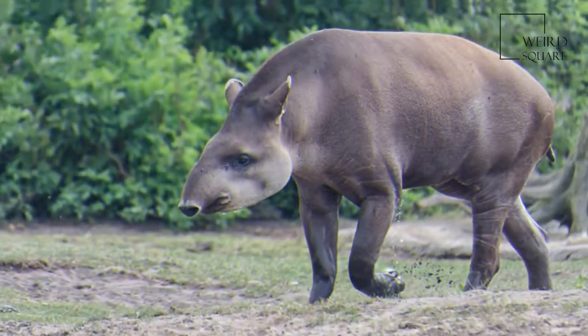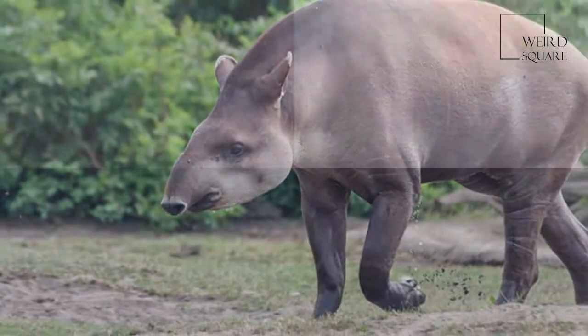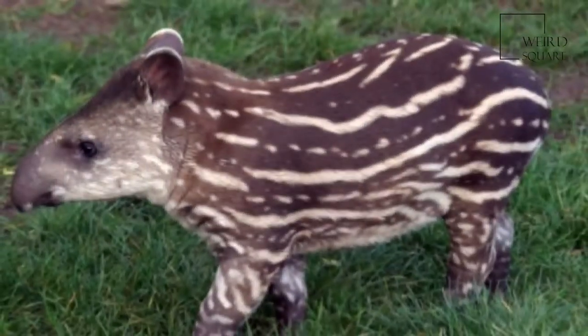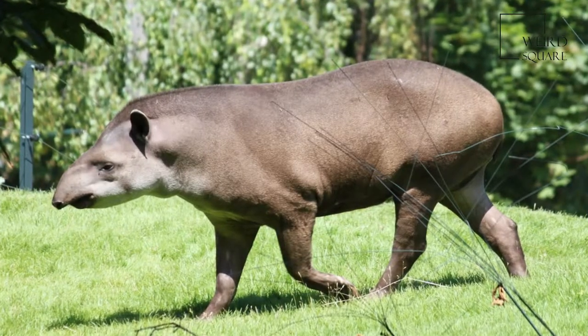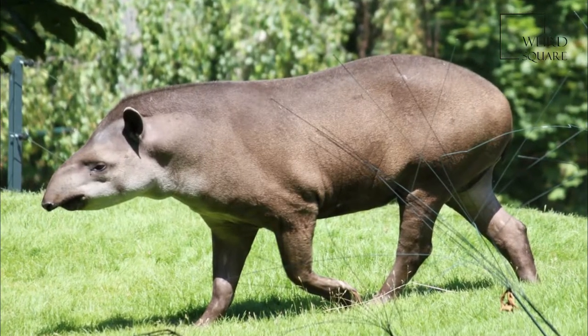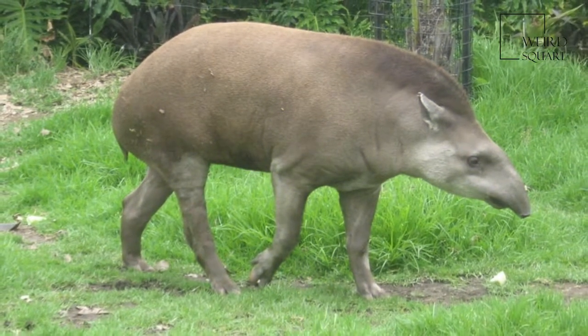The Lowland Tapir is the largest surviving native terrestrial mammal in the Amazon. It is dark brown, paler in the face, and has a low, erect crest running from the crown down the back of the neck. The round, dark ears have distinctive white edges.